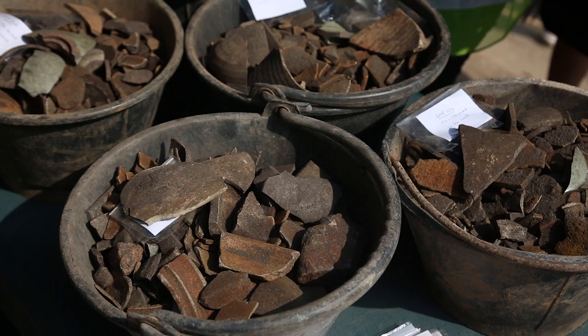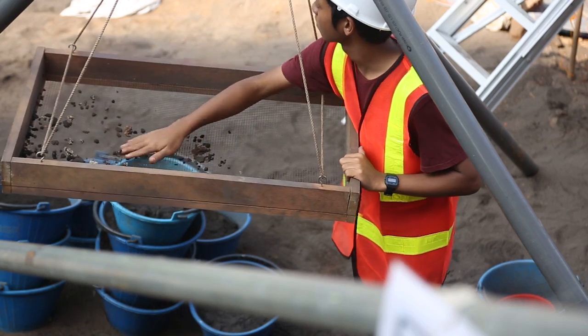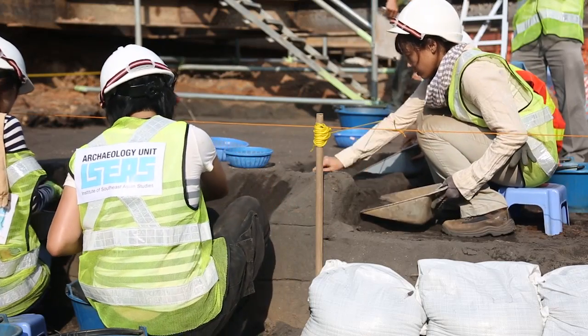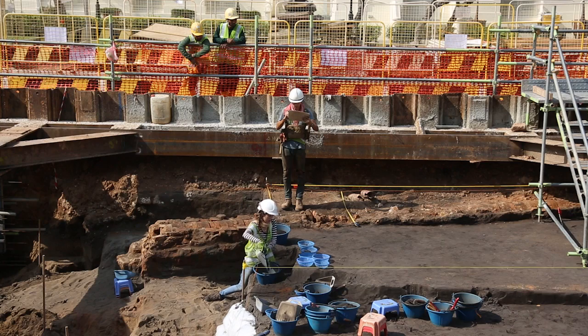Empress Place is really a watershed. Never before have we seen items suggesting that an ancient Temasek of Singapore would have continued in its existence until perhaps even the mid-17th century. So we are starting to, in a way, re-write history.